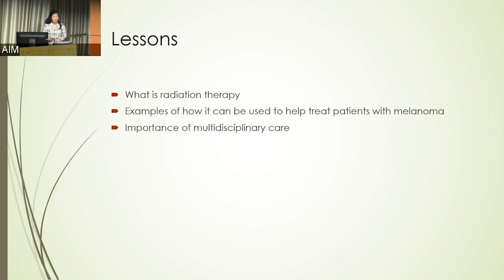We're going to be talking about the fundamentals of radiation therapy, go over a few examples of how it can be used to treat patients with melanoma, and then, just as Dr. Fetcher did, emphasize the importance of multidisciplinary care for our patients.